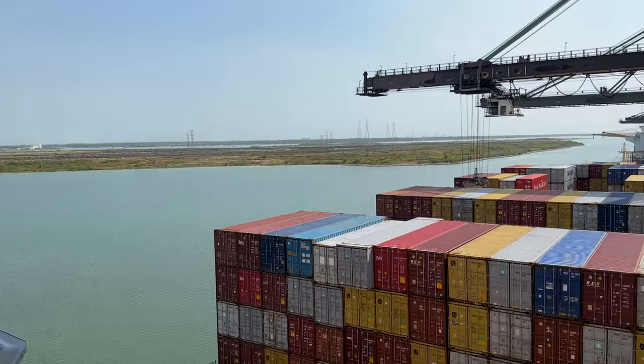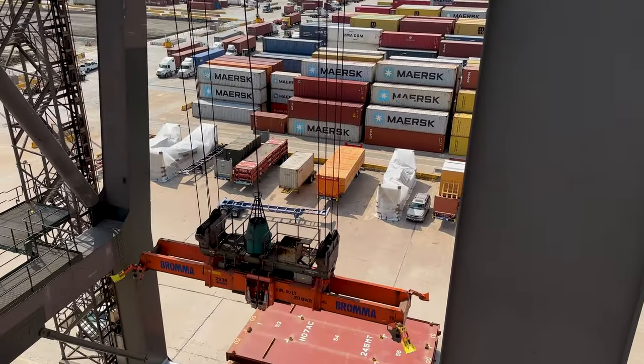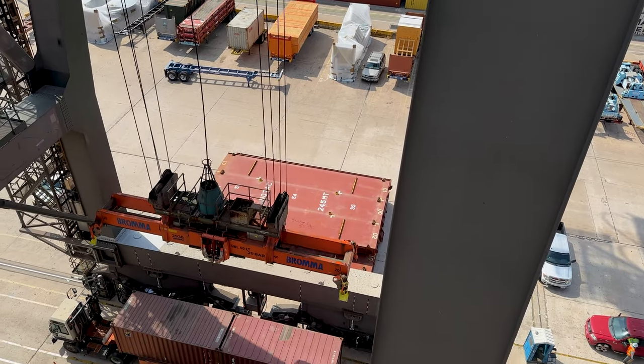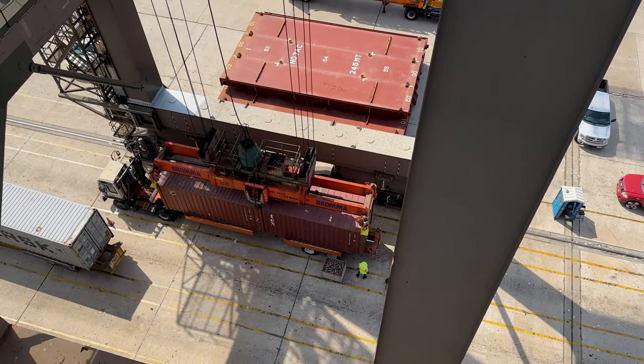Today I'm on a container ship at Barbour's Cut, just south of Houston, and it is a very busy day. This crane is about to go down and pick up those dual containers, which approximately weigh about 40,000 pounds. This should be a very interesting lift.